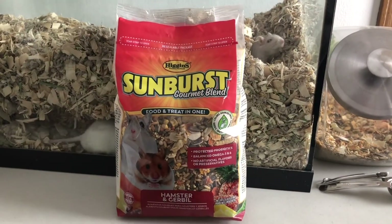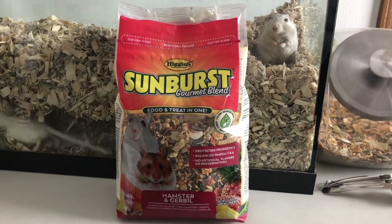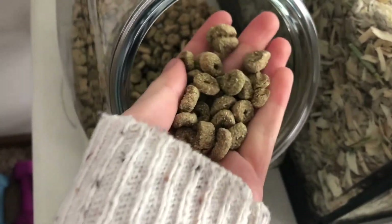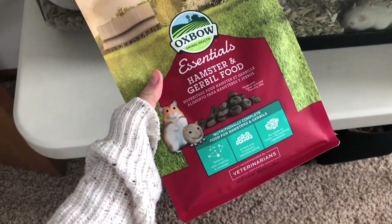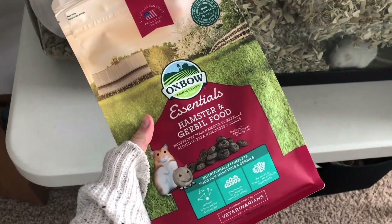I use Higgins Sunburst, but watch out for the excessive amount of sunflower and pumpkin seeds. It's also important to include pellets with their mix. Pellets are like a mix but concentrated into little blocks — I personally like Oxbow. Pellets help prevent selective feeding; when an animal gets picky about what they eat, they tend to go for their favorite parts and leave out what might be important nutrition.